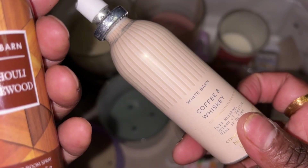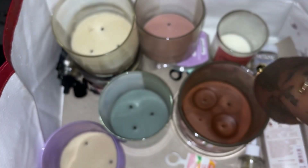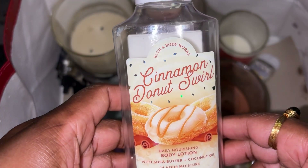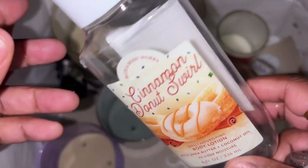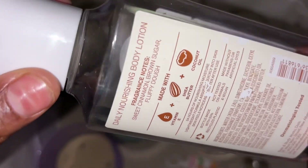I really do like Coffee and Whiskey. These are room sprays from Bath & Body Works. My daughter also got through a Cinnamon Donut Swirl body lotion — really really liked this scent as well. I do have a couple still — scent notes are sweet cinnamon, brown sugar, and fluffy dough.